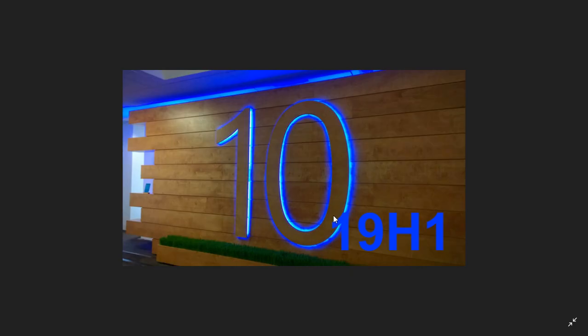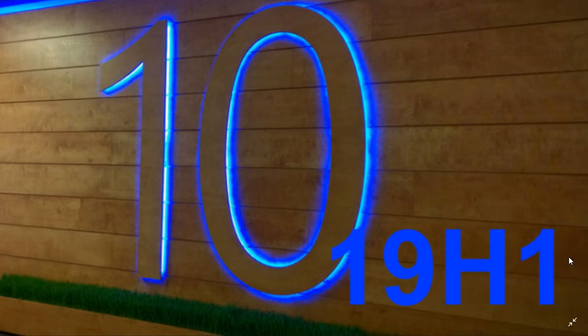Welcome to this Windows and Computer channel. Today we're going to talk about something that is simply going to arrive real soon: Windows 10 19H1, or the April 2019 update.